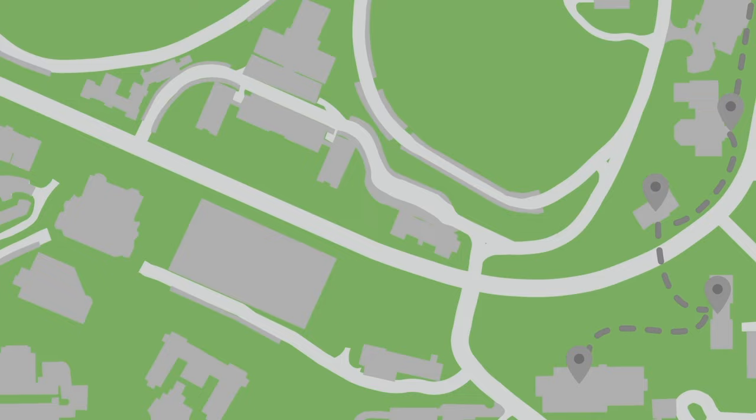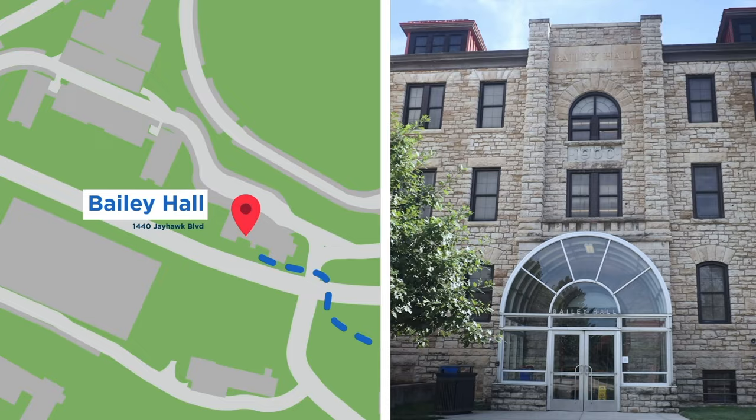This is Watson Library. This is one of our seven libraries on campus, and this is actually the biggest library in the state of Kansas and the oldest at KU. A lot of students come here to study for their finals. We have a coffee shop here and you can just sit here, relax, and study with your groups.